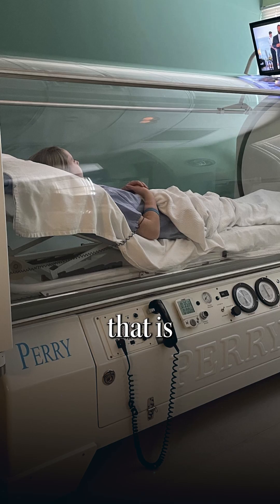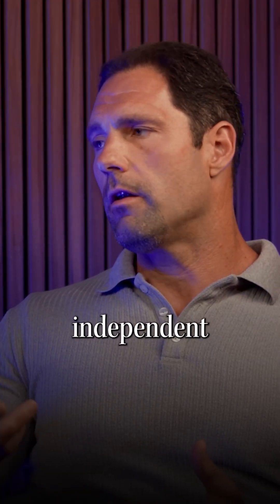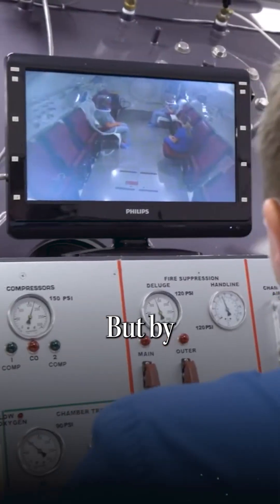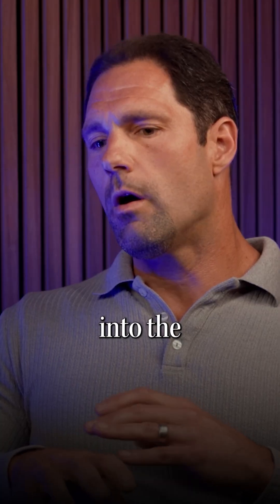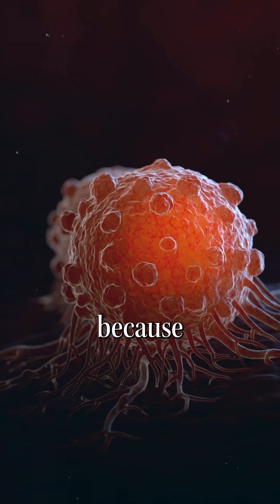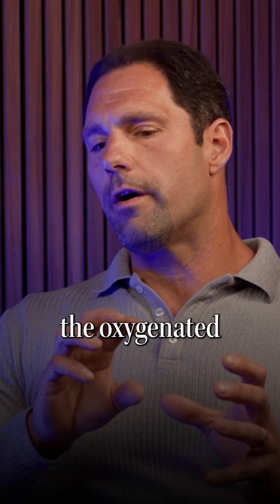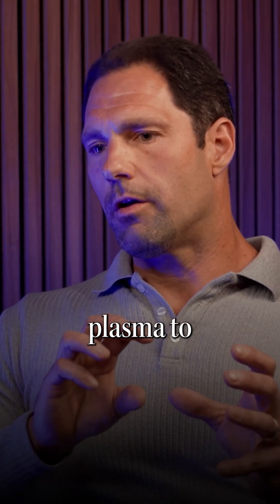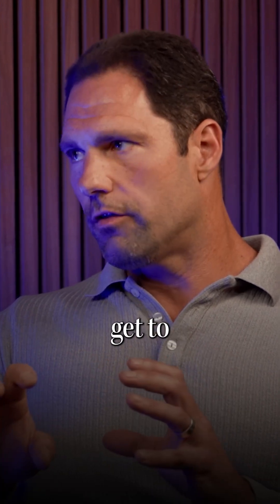When you do hyperbaric oxygen, that is elevating the tissue levels of oxygen independent of hemoglobin. Hemoglobin is already saturated, but by increasing the barometric pressure, you're pushing oxygen into the plasma — into the liquid component. Because tumors have erratic blood vessels, that enables the oxygenated plasma to perfuse into the tumor in a way that a red blood cell can't get to.